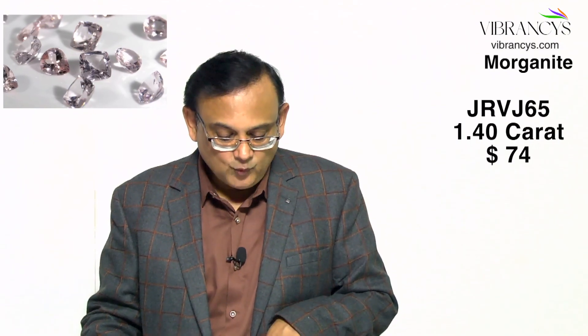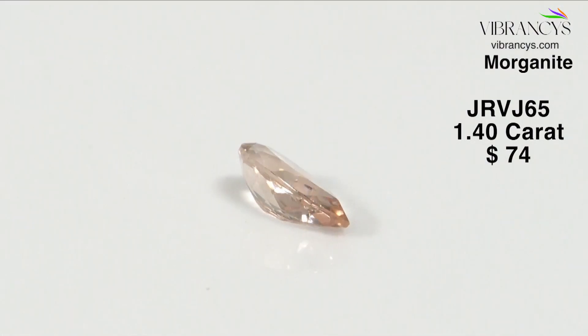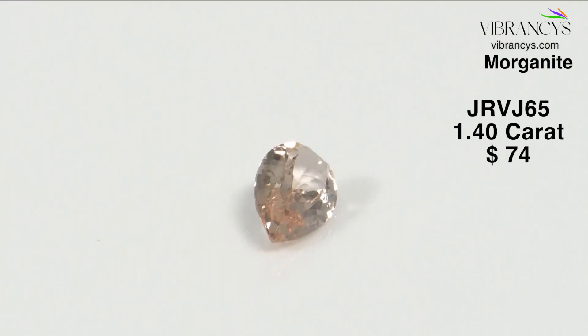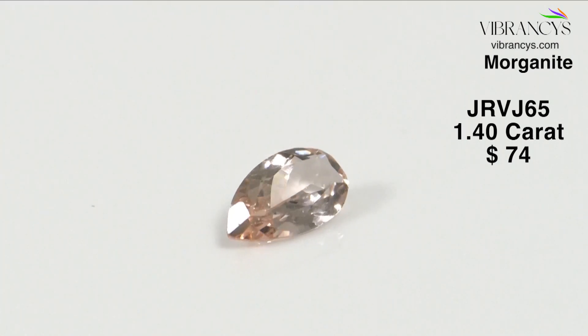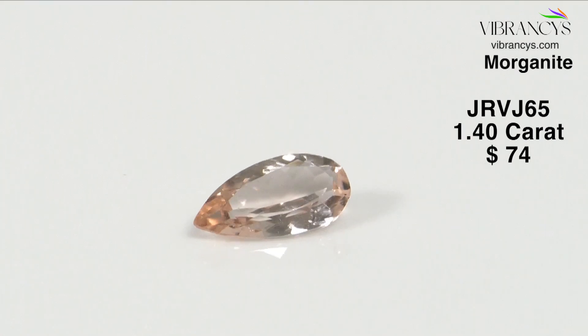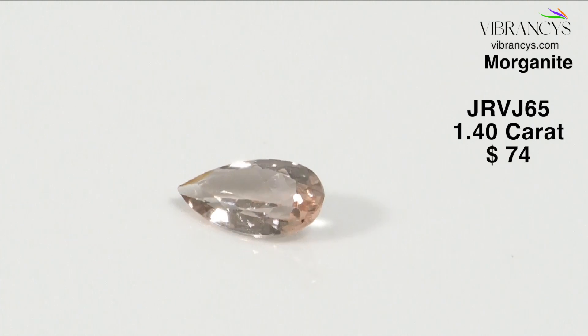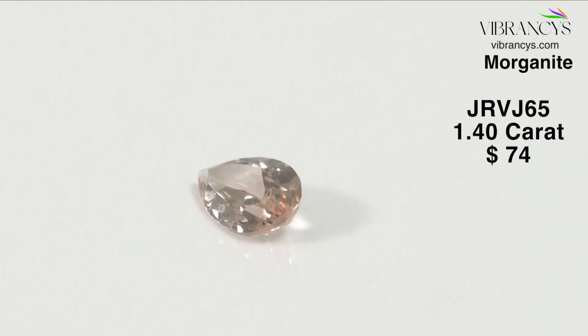Morganite is one of them. Next is JRBJ65 — a 1.4 carat peach Morganite, pear shape, 11.5 by 6 millimeters, also from Mozambique. The rough was sourced from Mozambique, cut in our factory in Jaipur, and we are presenting that beauty to you.